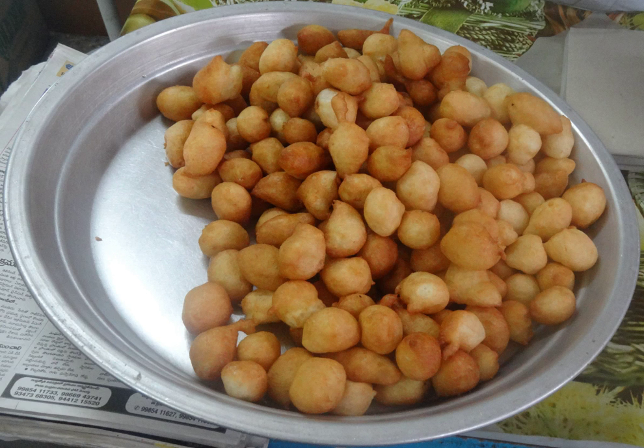Punugulu is an Andhra snack and common street food in Vijayawada and a few coastal districts of Andhra Pradesh. It is a deep-fried snack made with rice, urad dal, and other spices. They are often served with peanut chutney, coconut chutney, varusanaga chutney, khandi pachadi, or capsicum peanut chutney. They are also very popular in Hyderabad.